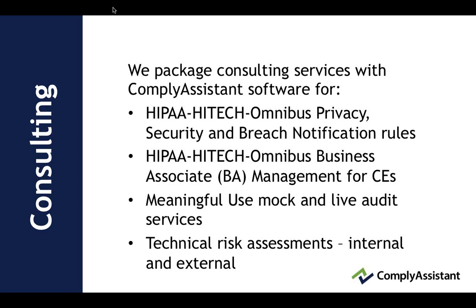From a consulting standpoint, we do work with HIPAA, HITECH, Omnibus privacy, security, and breach notification, with BA management for covered entities, BA management in general, meaningful use mock and live audit services, and technical risk assessments both internal and external.